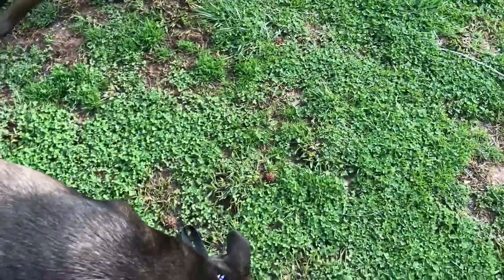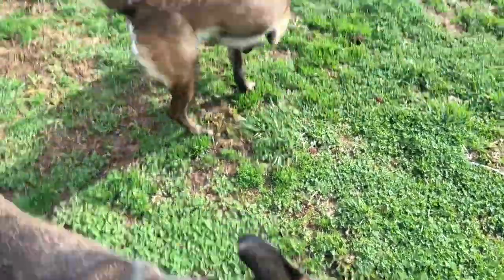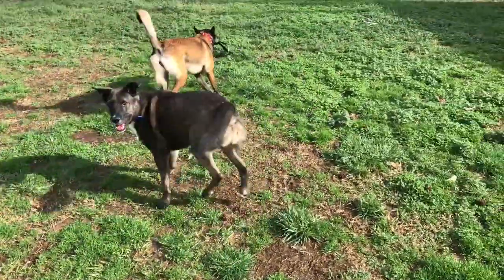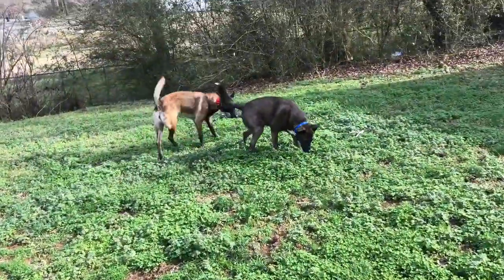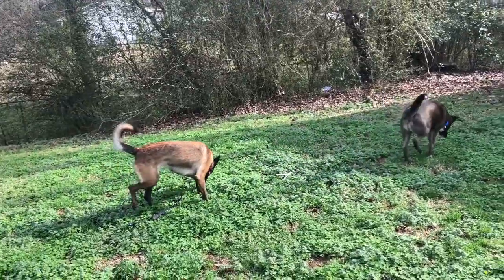We finished breaking all the training dogs and now we've got the two boarding dogs — Kane and Kaza — out again to get a break. Let them get a run. Awesome dogs — I miss having Malinois. We're going to break these guys, let them run around for a little bit, and then get Denver back out.